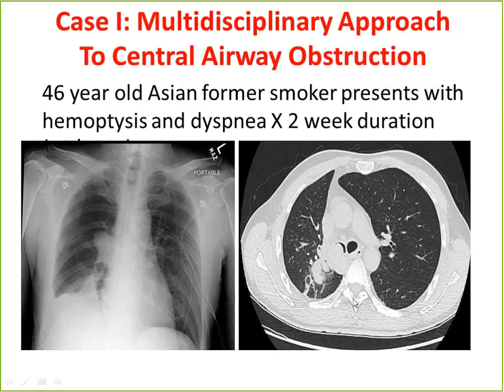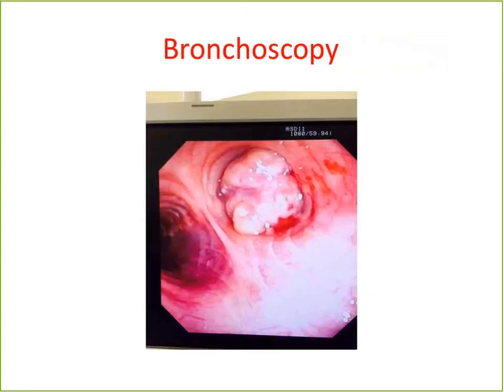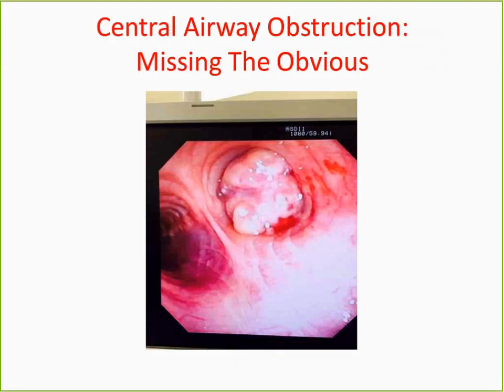On the CT he was found to have a large endobronchial lesion in the right main stem bronchus. This illustrates an interesting point — air will really get in even if you have a near complete obstruction of the bronchus. So looking at an x-ray, the lung is fairly aerated, and you may underestimate the amount of obstruction. He had an endobronchial lesion completely obstructing the right bronchus.